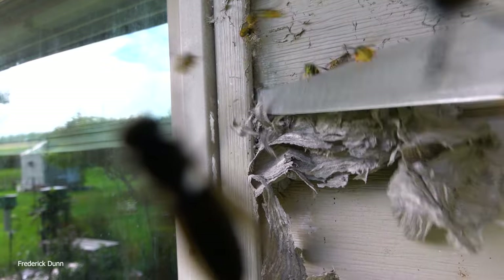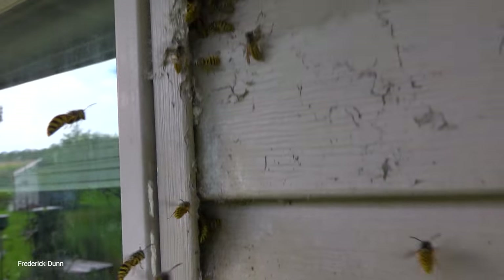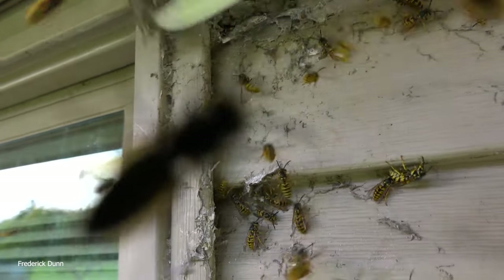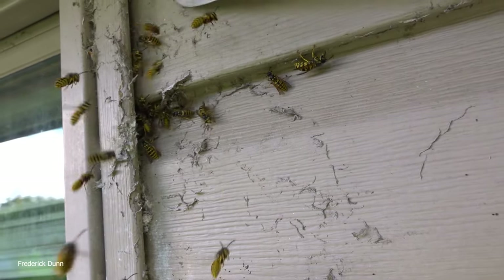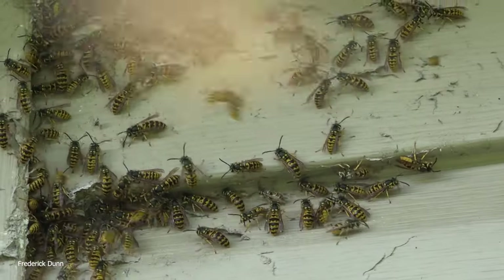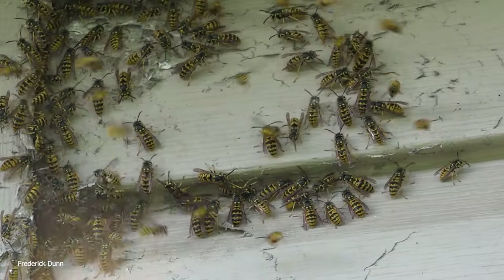If these were regular paper wasps I have relocated those nests before, but yellow jackets aren't friendly enough to do that with. I'm not that interested in relocating them, plus we're at the end of the year here. I want to check these corners and make sure they haven't found their way into the sheathing inside the house, and dig all this stuff out. In a minute we're going to follow it up with Dawn Ultra Free and Clear dish soap, spraying down all these little crevices in case there are wasps hiding behind the siding.